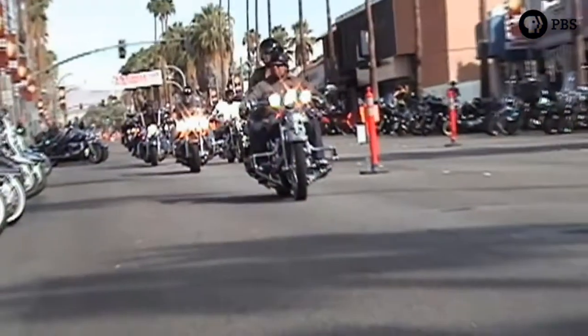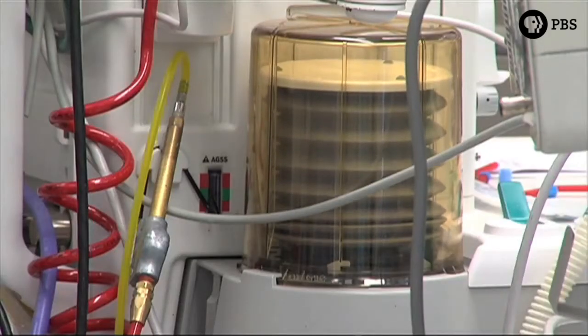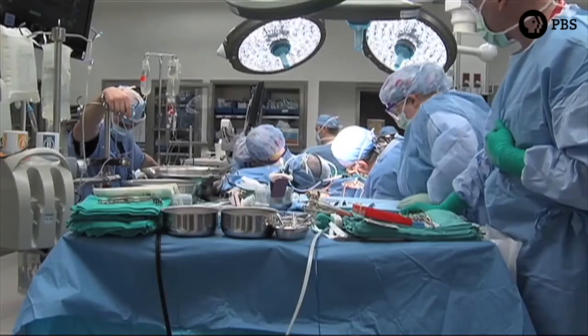Nerves can be injured in several different ways. Trauma is the most common — everything from motorcycle accidents to power tool injuries to being cut on glass. But they can also be injured in surgery, either accidentally as an unexpected consequence of the procedure, or in things like tumor removal when tissue is taken out and the nerves can be injured.